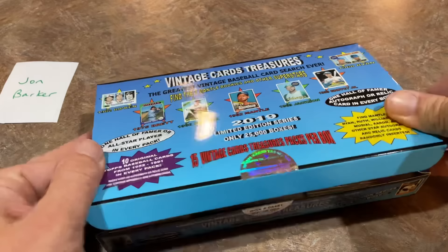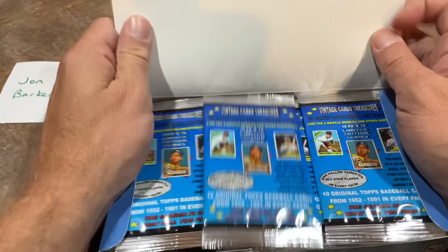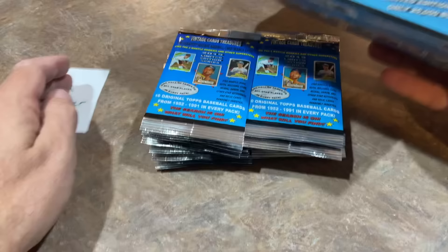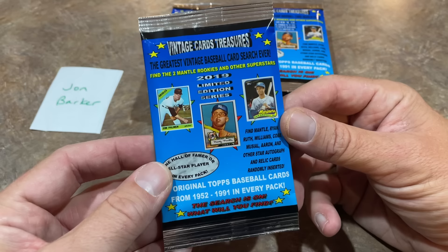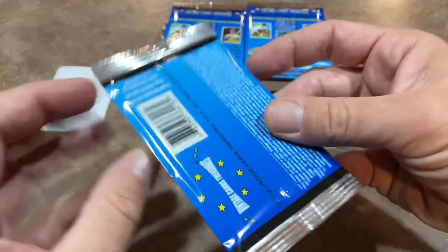A 1952 Mantle — wouldn't that be crazy to pull out of a box? I wonder if you do pull one of those huge cards whether it's going to be a redemption. Here's what the packs look like — Vintage Card Treasures from 2019, 52 Mantle Search. This pack feels like there might be a thick oversized card in it — maybe a 55, 56, 54, 52, or 53. It has odds on there: the 52 original baseball card is 1 in every 460 packs. So we're not going to find too many of those.